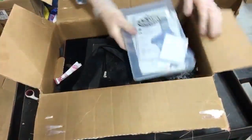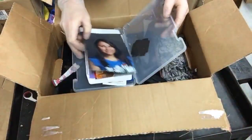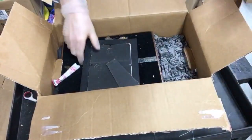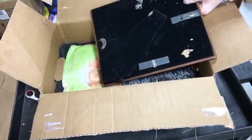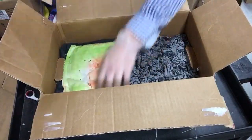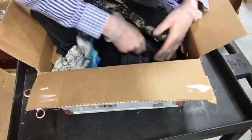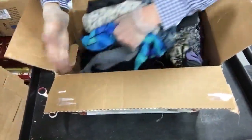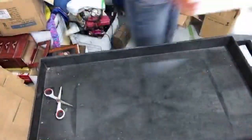Next box - some junk, pictures and personal effects we'll give back to them, a necktie, more pictures. If you're just tuning in, pictures and personal effects are being returned to the previous owner, who will most likely not pick them up as per usual. The rest is all clothing.